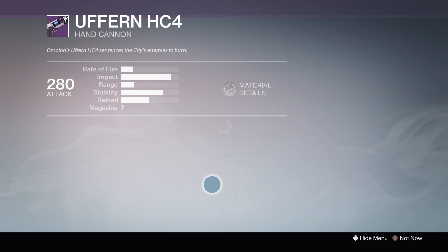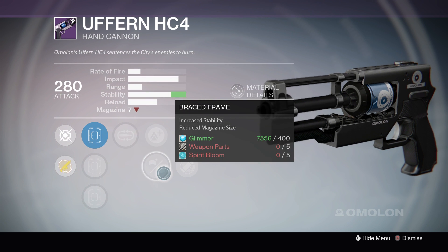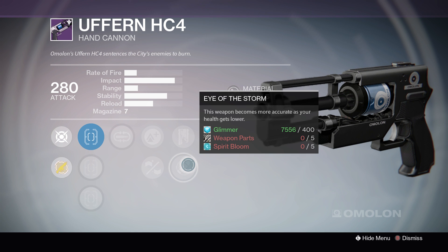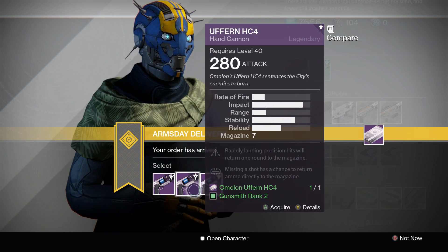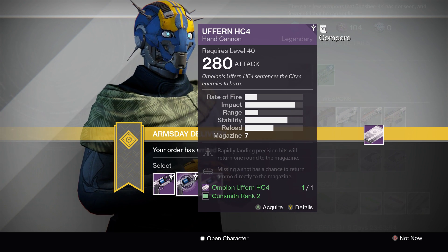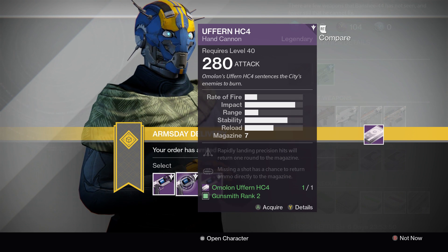And last but not least, we have Mulligan, Lightweight, Braced Frame, Rescue Mag, and Eye of the Storm. Really, the only option is going to be number 2, because this weapon has a small mag size and this is the only roll that doesn't have perks that negatively affect it. And it increases the range. Option number 2 is a solid roll for this hand cannon.